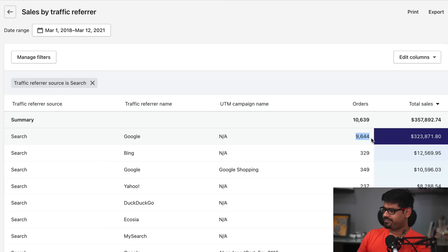We have 9,644 orders brought in by Google for a total of $323,000. We have Bing that has brought in $12,569. Then Google Shopping has brought in $10,500, and there are all these other search engines as well.